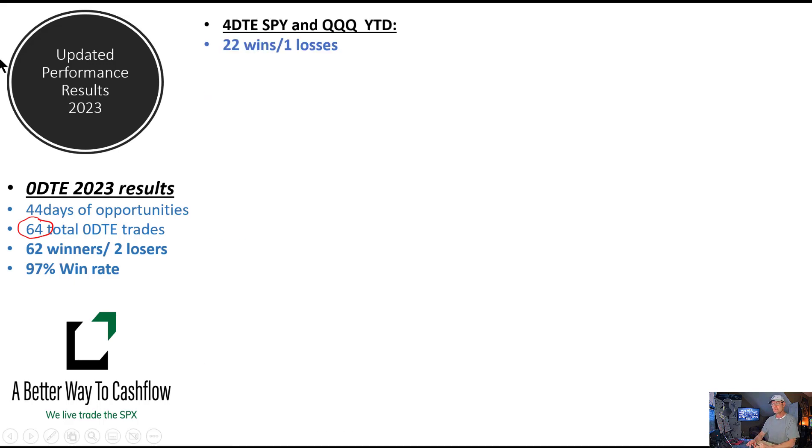Our four DTE trades started off the year tough. We've had some really good success — 22 wins and one loss — but they've been really tough, and to be very frank, some of our earnings on a weekly basis have been very subpar to what we're used to: two, three, four percent returns where we're shooting for 10%. But the last two weeks have been absolutely phenomenal. Both of our four DTE trades, the SPY and the Q, have surpassed our 10% income goal for the week over the last two weeks. Very happy with those, and hopefully we can continue that trend this week.